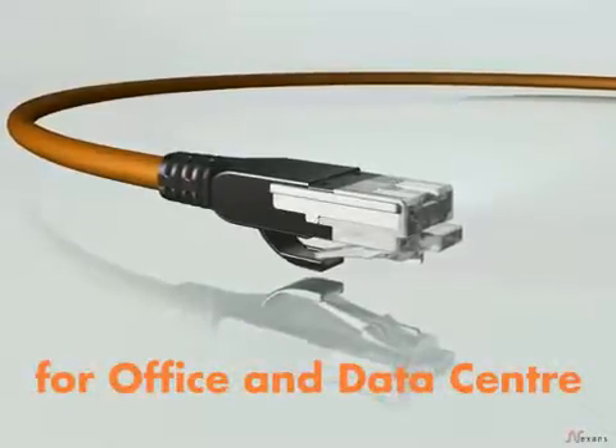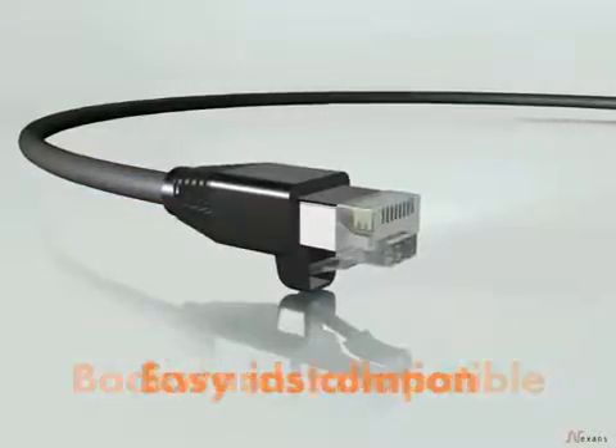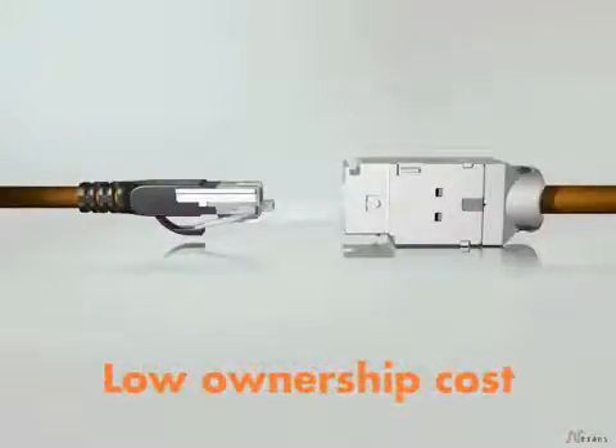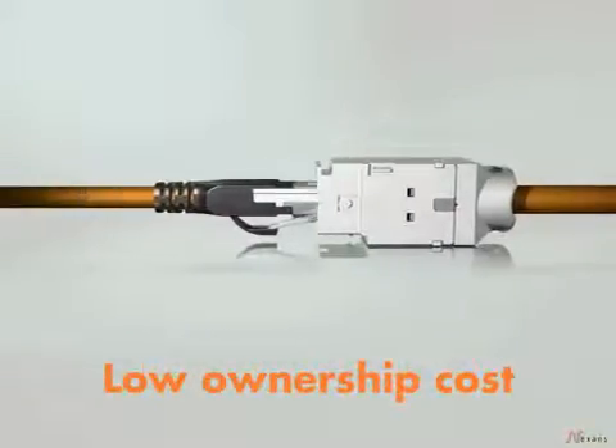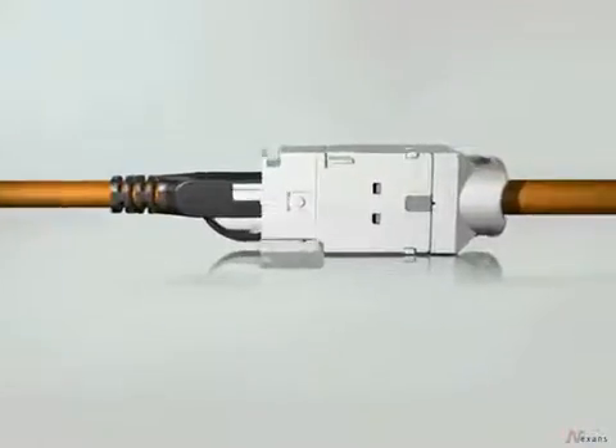GG45 is the international standard since 2002. It's the ideal solution because it's backward compatible and installs easily. It also significantly lowers ownership cost because of its long usable lifespan. GG45 is ready for tomorrow, today.